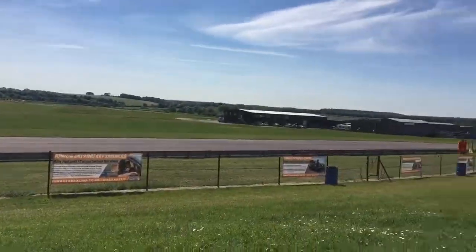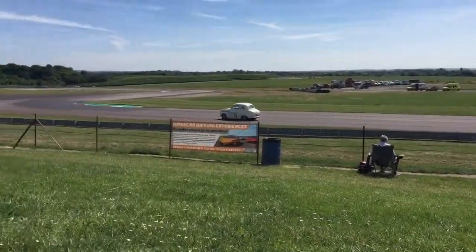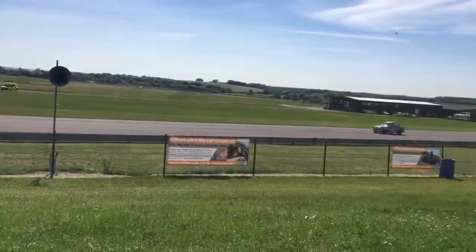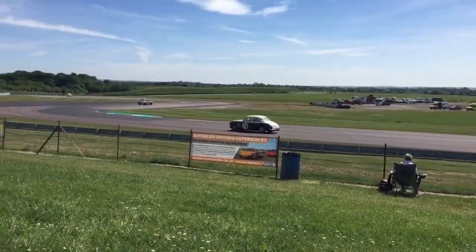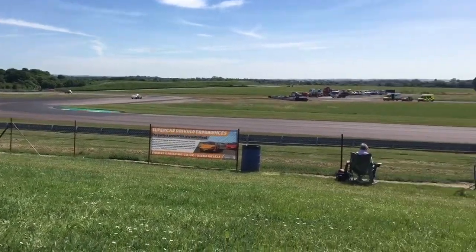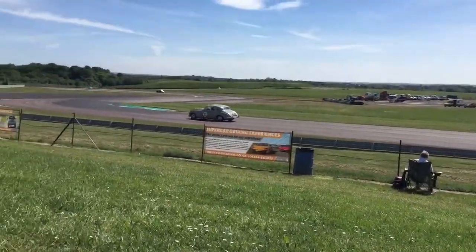We've got the number 35 Mustang in the pit — that's the Mark Burns Graham Pattlestar for a change of driver. We've got the number one, the Sheppards, are in, for a change of driver. And the up-threaded Mustang — it's the Shelby Mustang 350 number 11 coming through.